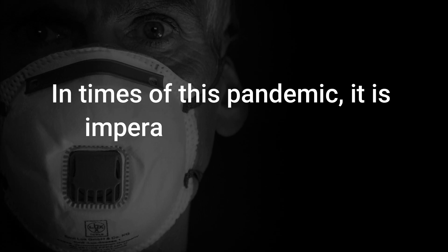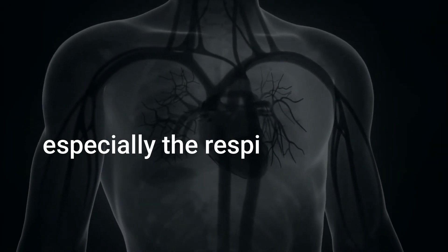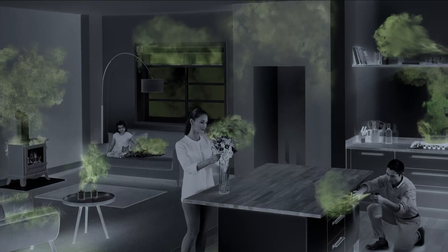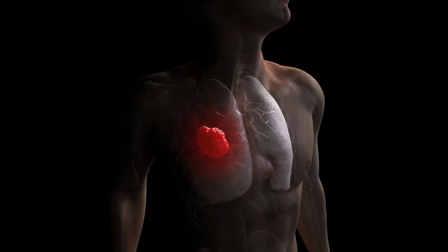In times of this pandemic, it is imperative that you take good care of your health, especially the respiratory system. Exposure to volatile organic compounds and other pollutants, which are 10 times higher indoors than outdoors, cause many respiratory issues, lung cancer, and even premature death.